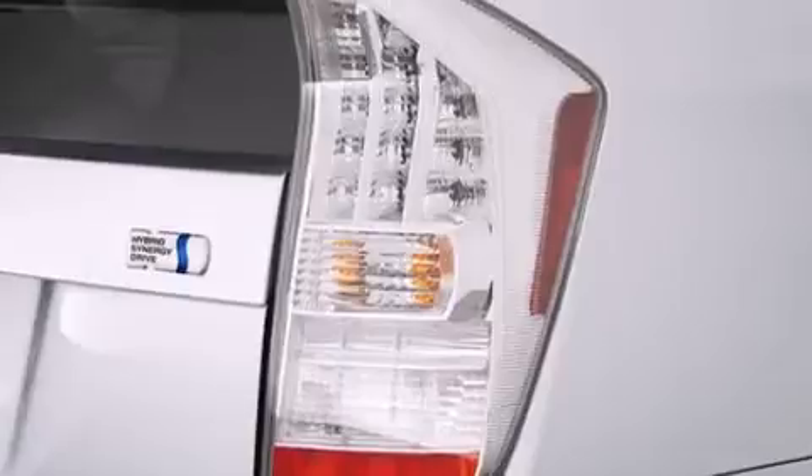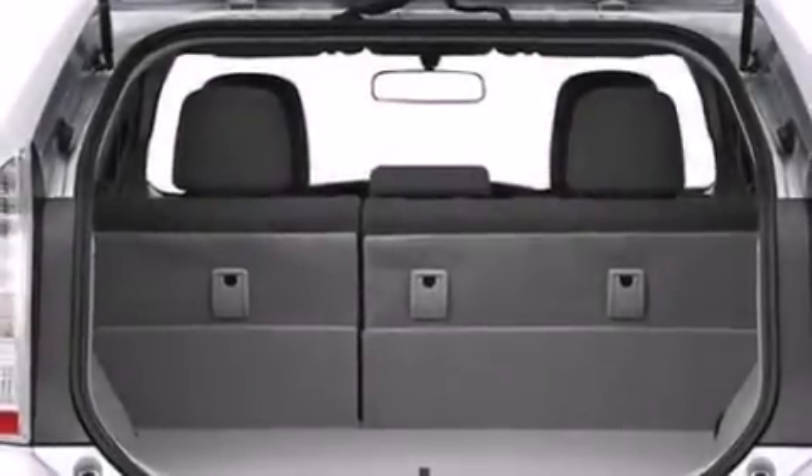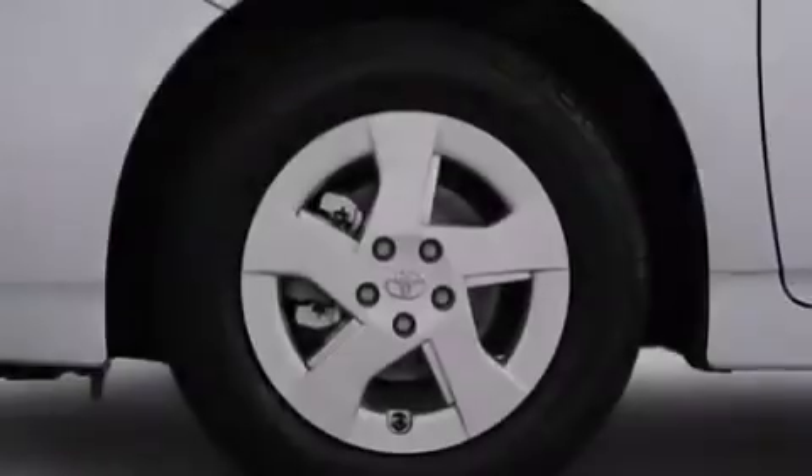The following features are also included: air conditioning, cruise control, steering wheel mounted controls, a CD player, side impact airbags, and rear seat childproof door locks.